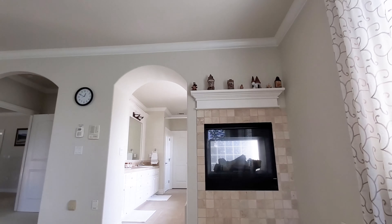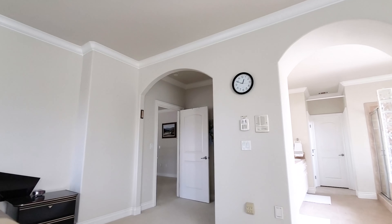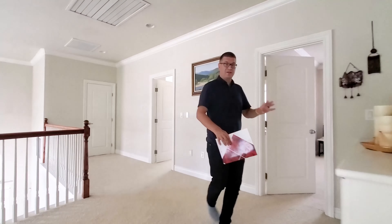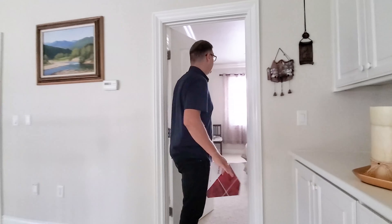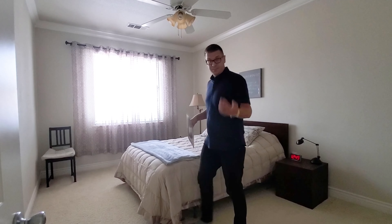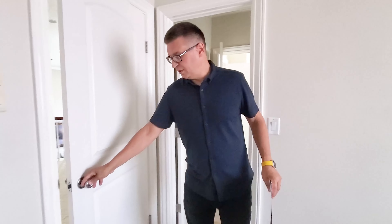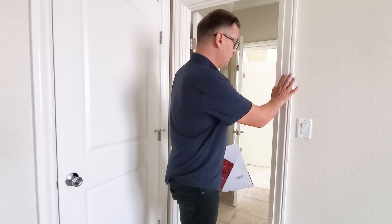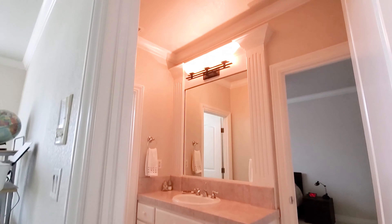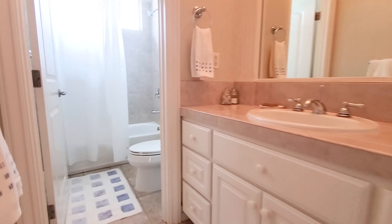The upstairs master bedroom — one of the things people are looking for when buying a house is a big master bedroom. This one is huge. In two-story houses around 2,000 square feet, I've seen master bedrooms as small as 12 by 14, which many buyers don't like. This master bedroom is absolutely gorgeous — it's big and has a custom dual fireplace, which looks really, really good.